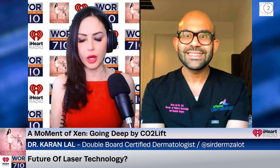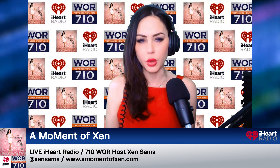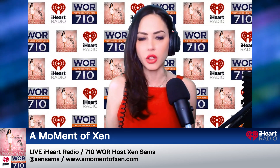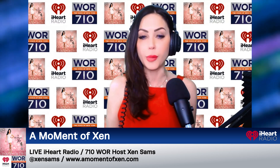You're right on the money, and you are indeed the expert on the microphone. Thank you so much for joining us today — it was such a pleasure chatting with you. That was our Going Deep segment brought to you by CO2 Lift. That was Dr. Corinne Lau, double board certified dermatologist. You can check him out on Instagram at SirDermZalot. You're listening to A Moment of Zen right here on 710 WOR, the voice of New York iHeartRadio. We'll be right back after this.